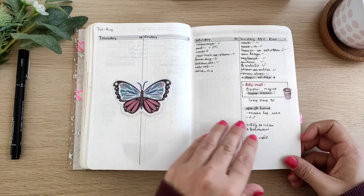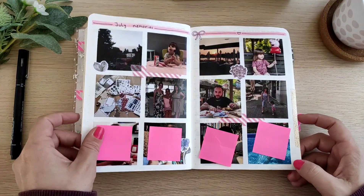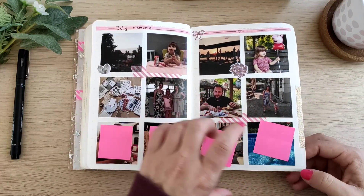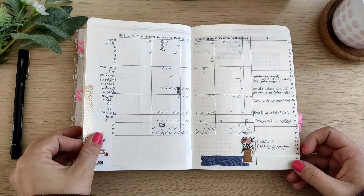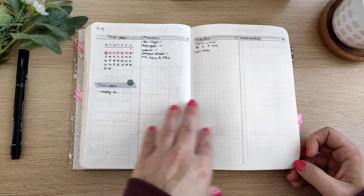There are a lot of empty pages here. In August, I got my little A6 on-the-go planner, and that's something I used in combination with this one.